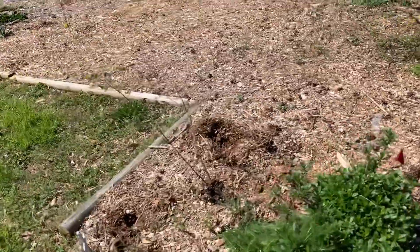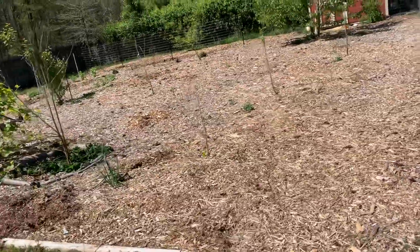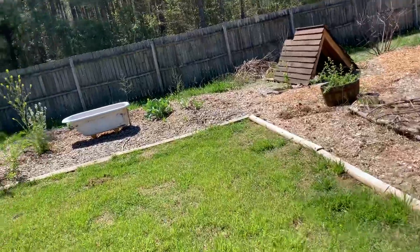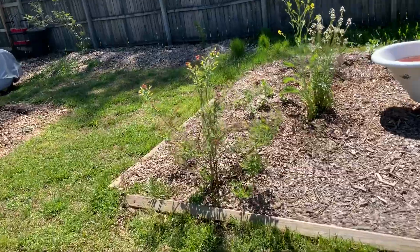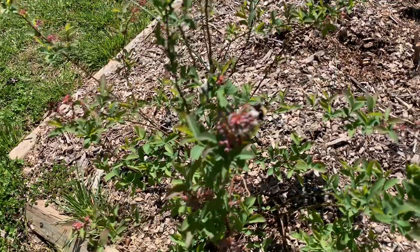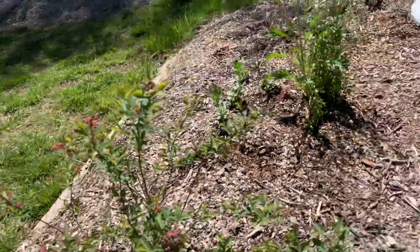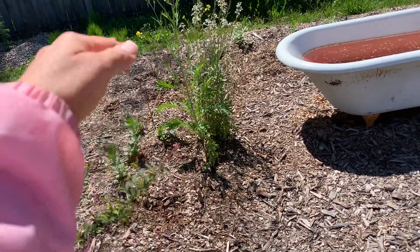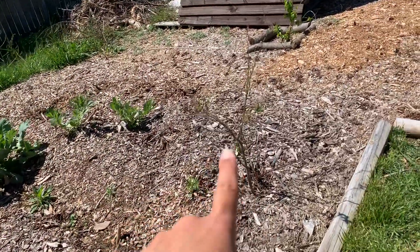This one's just now coming back — it didn't leaf out as quickly as the other ones. And over here, more blueberries. Some bumblebees — little bumblebee friend, hi friend! And we've got asparagus coming back up here in the mounds that surround this, and another blueberry.